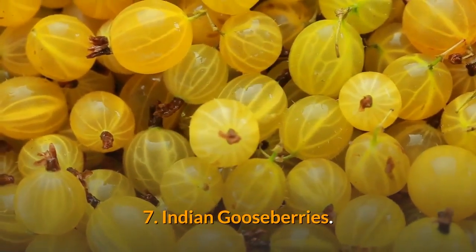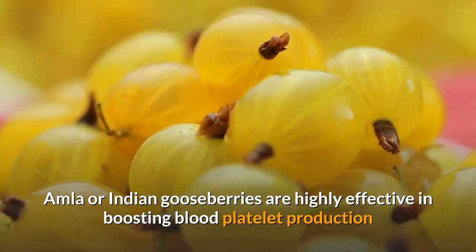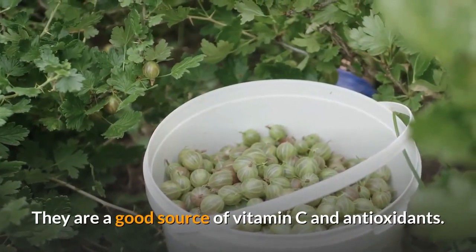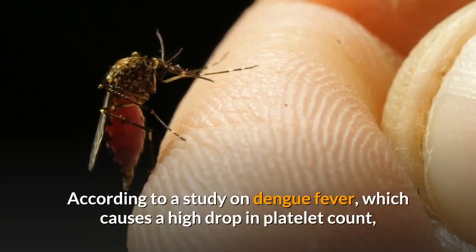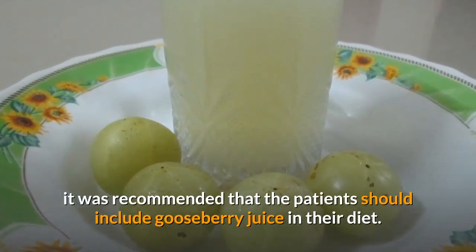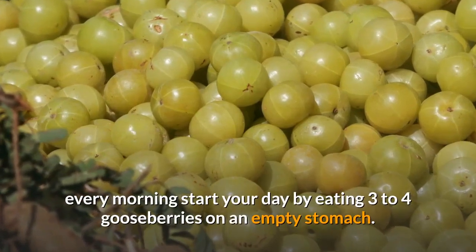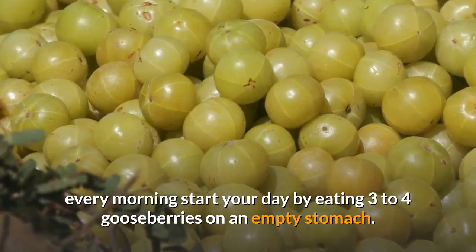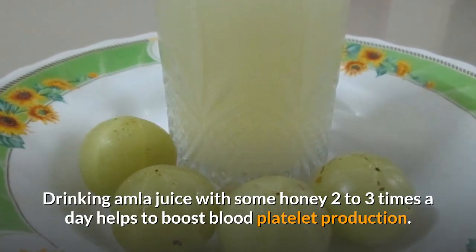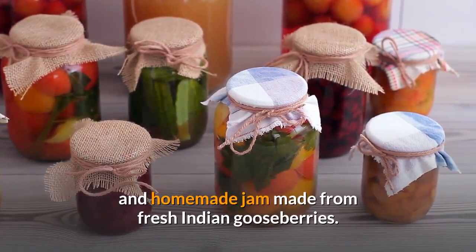7. Indian Gooseberries. Amla or Indian gooseberries are highly effective in boosting blood platelet production and also improving the immune system. They are a good source of vitamin C and antioxidants. According to a study on dengue fever, which causes a high drop in platelet count, it was recommended that patients include gooseberry juice in their diet. For the best benefits, every morning start your day by eating 3-4 gooseberries on an empty stomach. Drinking Amla juice with some honey 2-3 times a day helps to boost blood platelet production. You can also have pickles and homemade jam made from fresh Indian gooseberries.